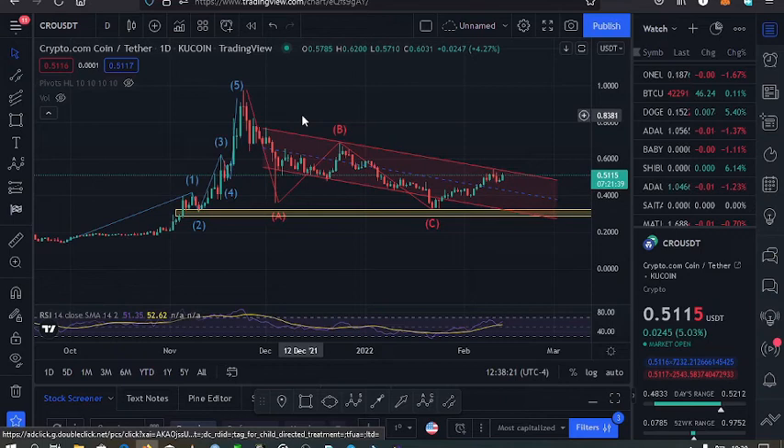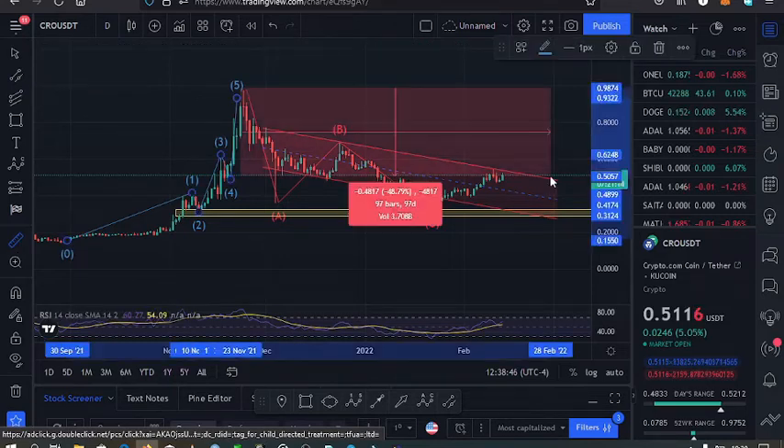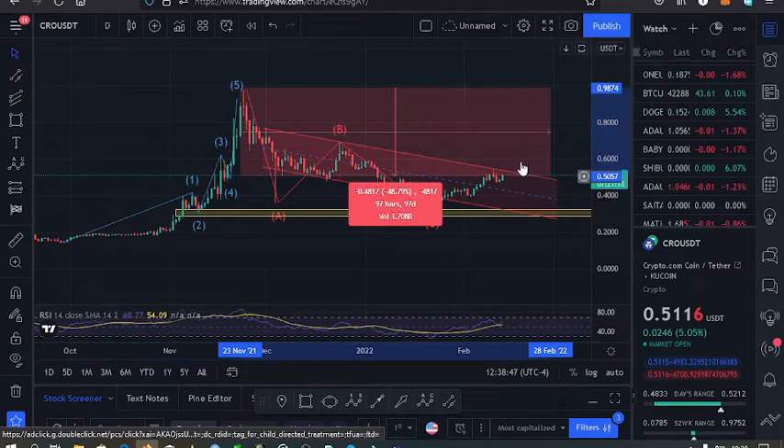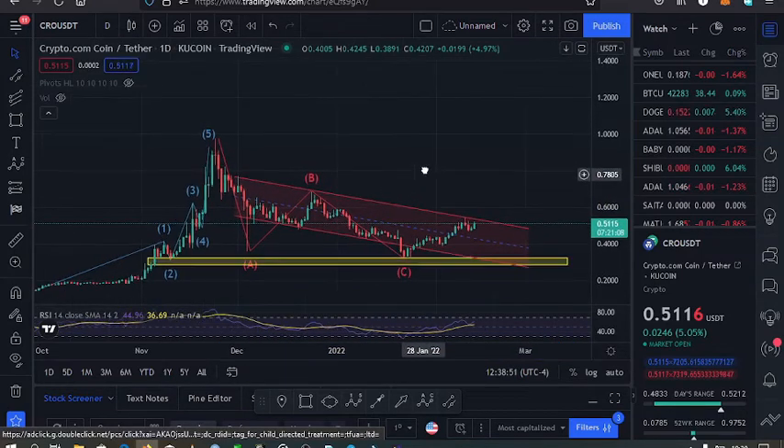Welcome back to Tashkid FX for another Crocoin price update. The current price for Crocoin is at the $0.51 mark and according to TradingView the market is up by 5.09%. From the all-time high that we made over here, the market is down by 48%. What I have on the screen is the daily chart.